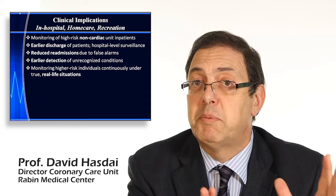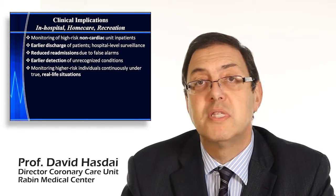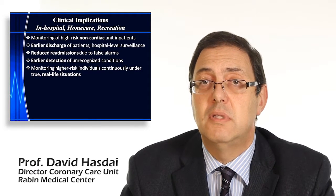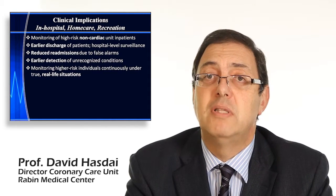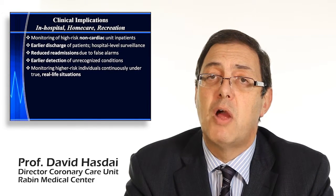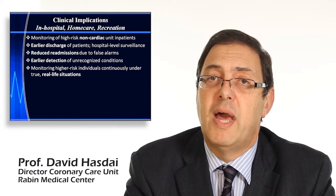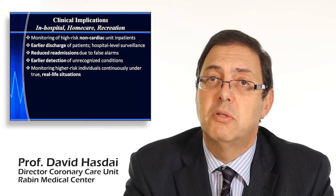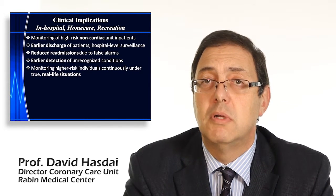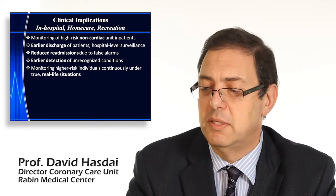Beyond patients, you can also monitor high-risk individuals during their routine daily activities. For example, a diabetic, hypertensive patient who smokes, engages in a high-risk profession, or has a very active lifestyle — someone afraid of arrhythmias or ischemia — can be monitored in almost the same way as on an inpatient basis.